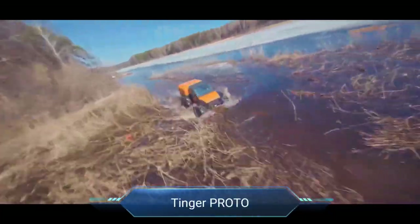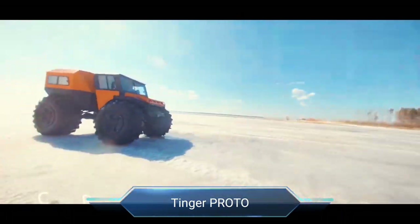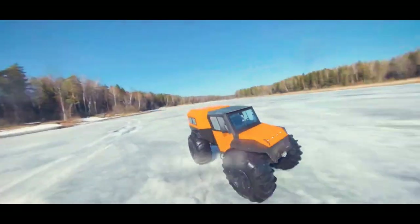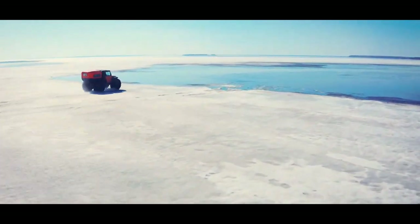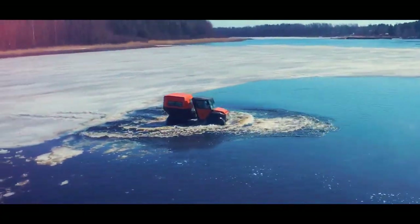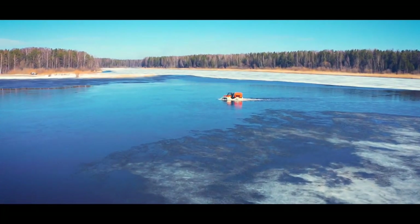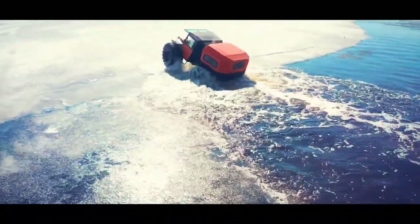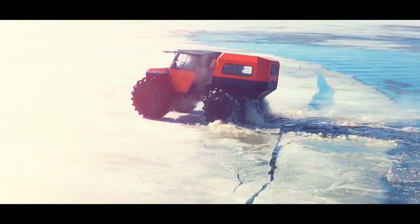Tinga Proto. Meet the Tinga Proto, your ultimate companion for exploring the great outdoors with confidence and style. Crafted for rugged terrain, this all-terrain vehicle blends durability with versatility. Its powerful engine and advanced suspension system tackle mud, snow and water effortlessly, ensuring you're always prepared for whatever the wilderness throws your way. Equipped with large, low-pressure tyres, the Tinga Proto grips the ground with unmatched stability and traction, making every journey smooth and controlled.